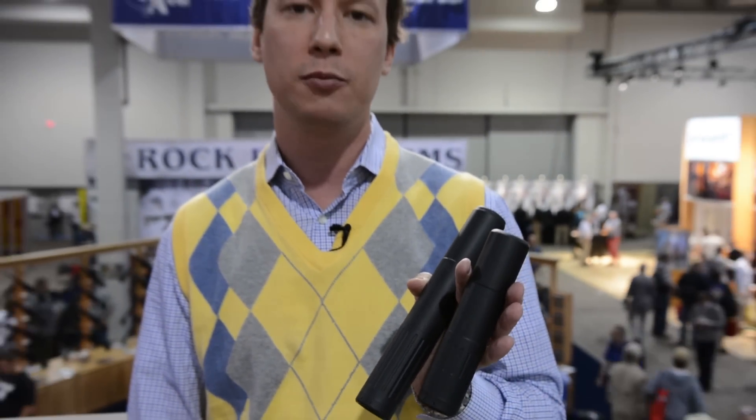If you'd like to learn more, check out our website at advanced-armament.com. We have all kinds of silencer information on there, including the 556SD and 762SD silencer.